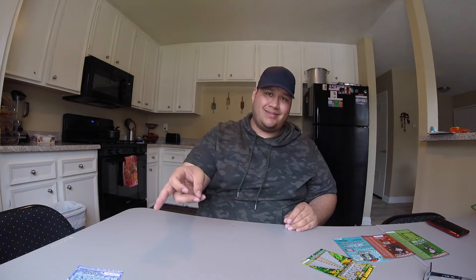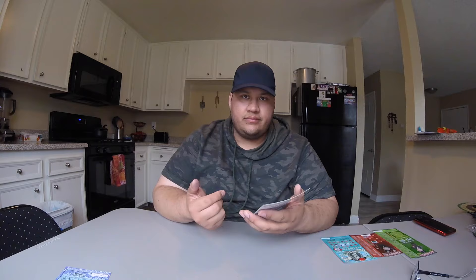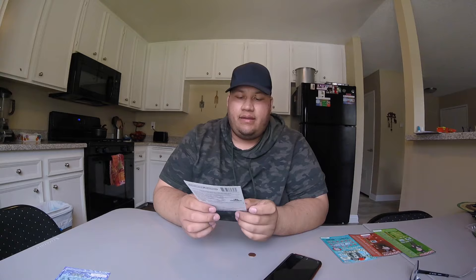Now we got this Ancient Riches one. I've never ever played this one — you can win up to $30,000 apparently, so let's see. I finally finished scratching all that; it actually took a lot longer than I expected and I did miss a lot of them, so I'm gonna have to double-check it at the store. But I didn't win anything, so it goes on the loss pile.